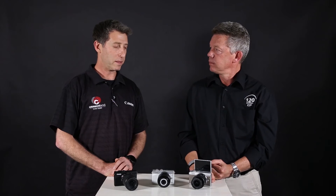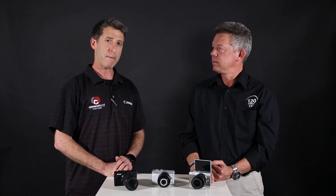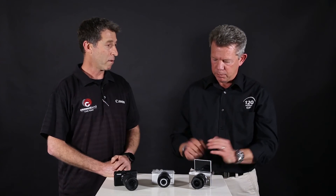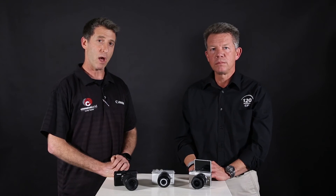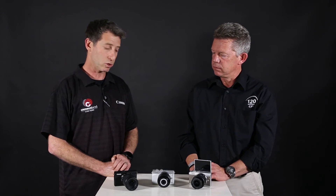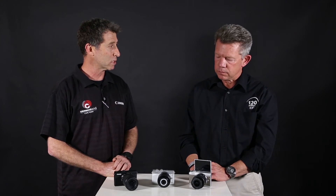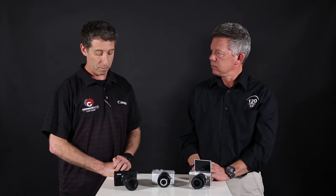These are cameras for young viewers who are really into vlogging, creating their own YouTube channels, Instagram and Facebook accounts — anywhere they want to put their media, whether for day-to-day use or to create a business. This is definitely the place to start with really good high-quality images, whether video or stills, for those types of creative businesses.